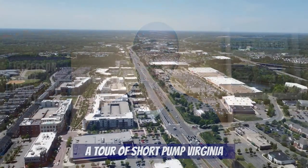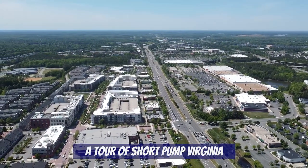Hey everybody, welcome to our channel Living in Richmond, Virginia, where we show you exactly what it's like to live, work, eat, and play right here in RVA. In this video, I'm going to give you a tour of one of my favorite suburbs of Richmond, which is Short Pump.